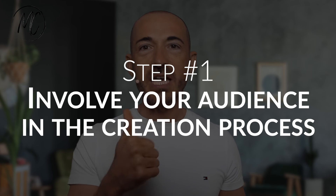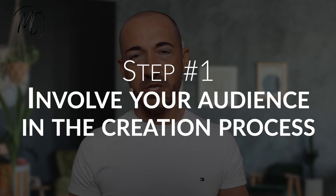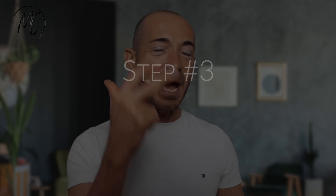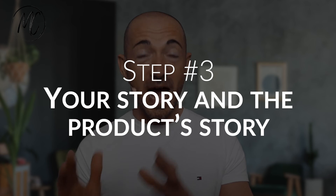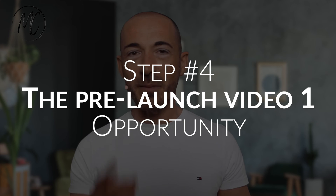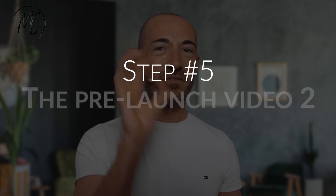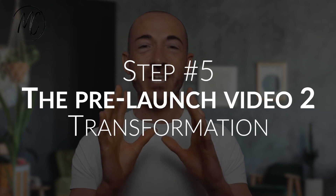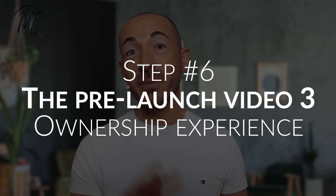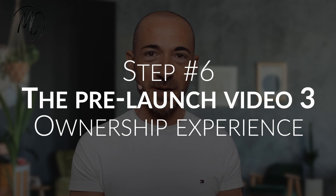Let's do a brief recap of the six steps to pre-sell a product. Number one: involve your audience in the creation process. Number two: build momentum. Number three: your story and the product's story. Number four: the pre-launch video number one — opportunity. Number five: the pre-launch video number two — transformation. And number six: the pre-launch video number three — ownership experience.